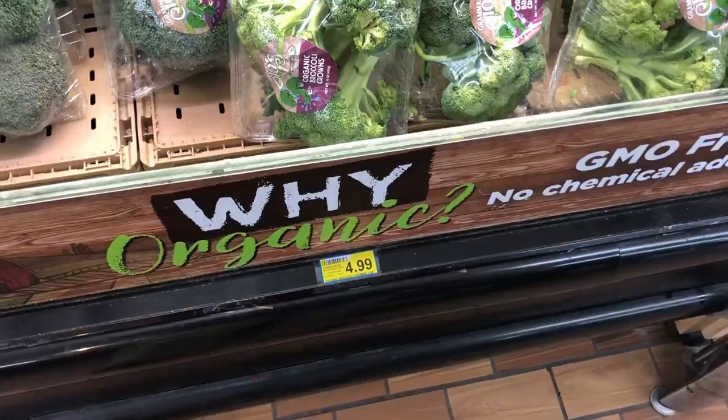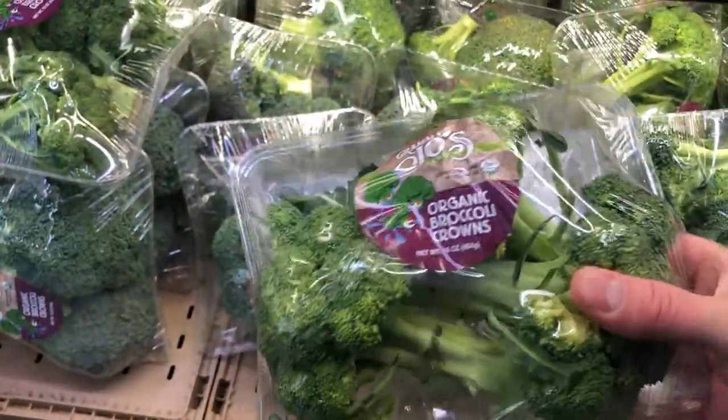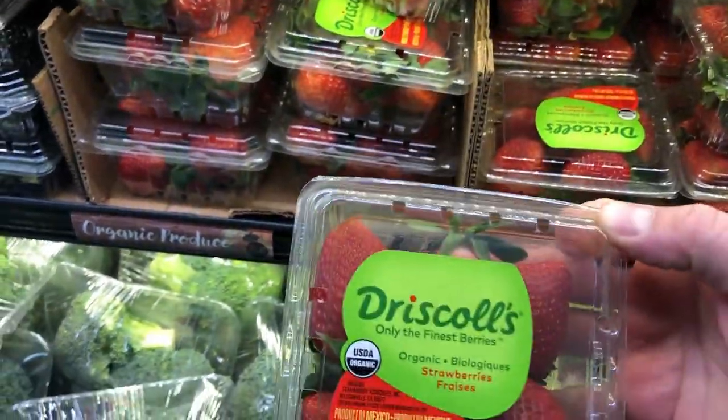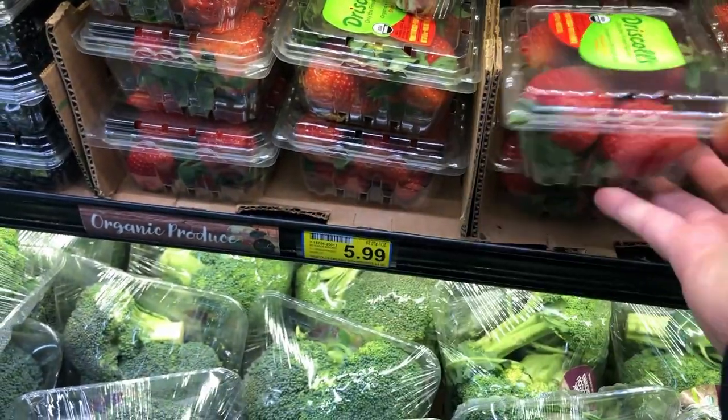Think about what could be that single item you could potentially start to replace. Maybe it's something in a colder climate that works really well in cooler weather, like the broccoli here. Or maybe it's a fruit you love — who wants to spend $6 for a couple of ounces of strawberries when you can grow them vertically in smaller spaces?